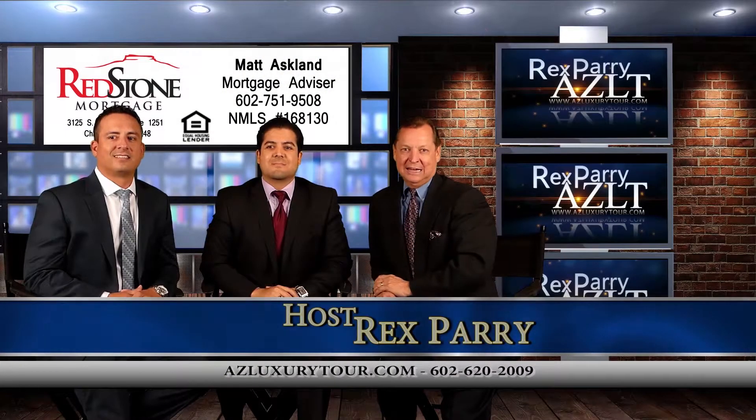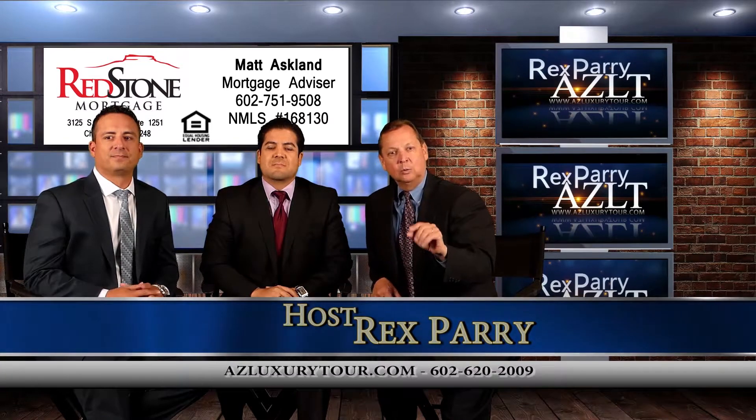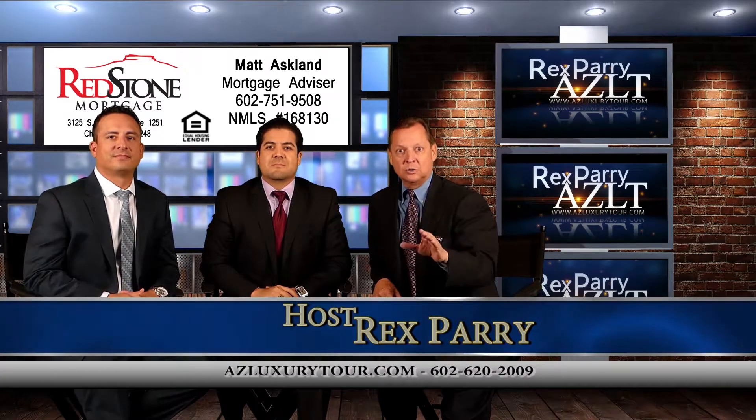Welcome back to the show, everybody. It's called azluxurytour.com. If you are in San Diego, we're looking at Arizona real estate, Arizona prices.